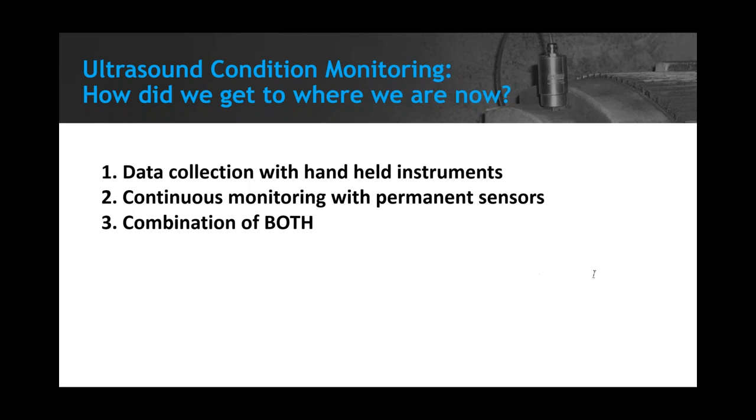There was a question specific to what Blair was talking about — someone asked if any third-party sensor with a 4 to 20 milliamp output could be connected to the OnTrack system. Absolutely — any 4 to 20 milliamp device, whether loop-powered or self-powered, can be added. We've seen people want to add a pressure sensor or temperature sensor to the OnTrack, and it can absolutely be done.